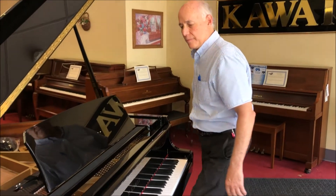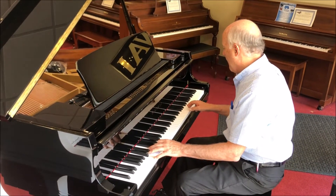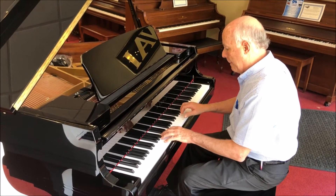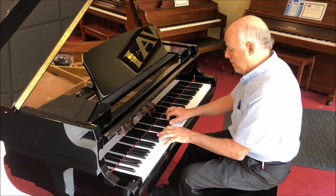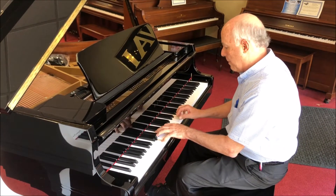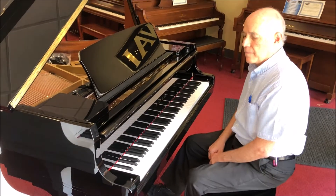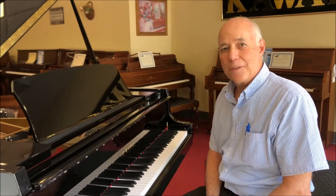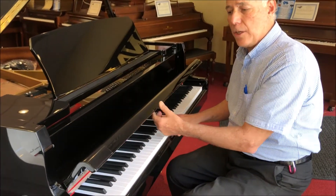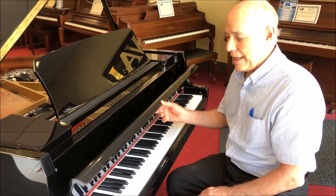Let's listen to it. Really a smooth velvety sound, and features other things which parents would appreciate like the no-slamming key cover.